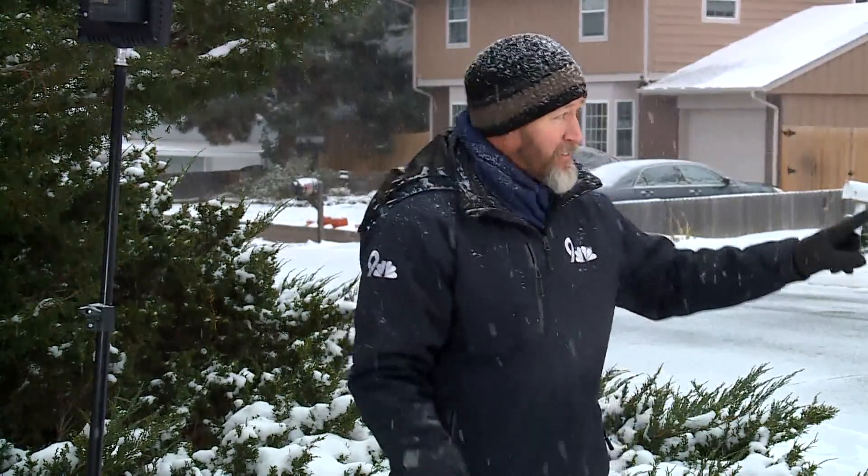This air did not go over any oceans on its way through Canada, so we're actually going to get very little moisture out of this storm here in Colorado. But since it's in the form of light, fluffy snow, it kind of looks like a lot.